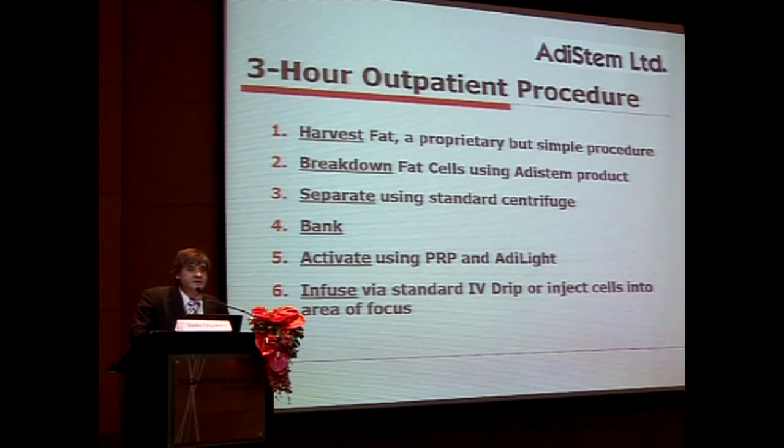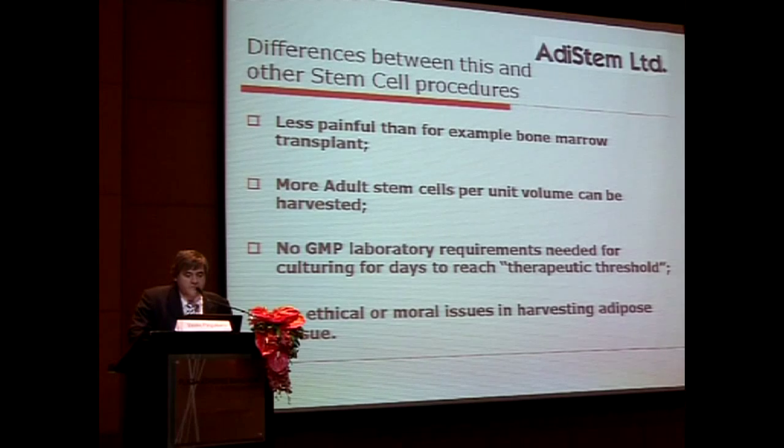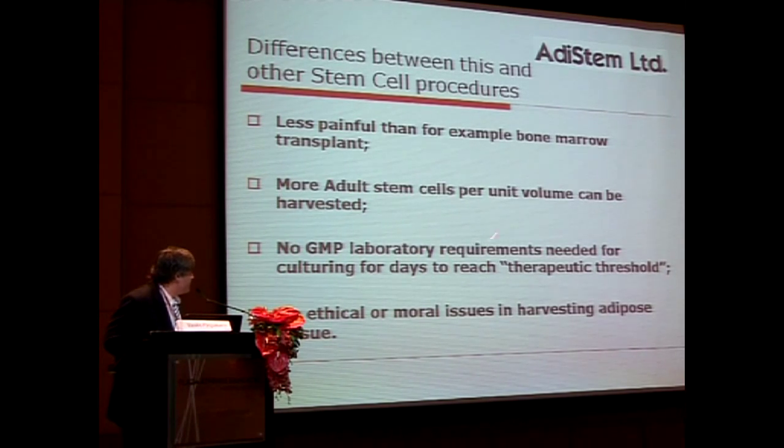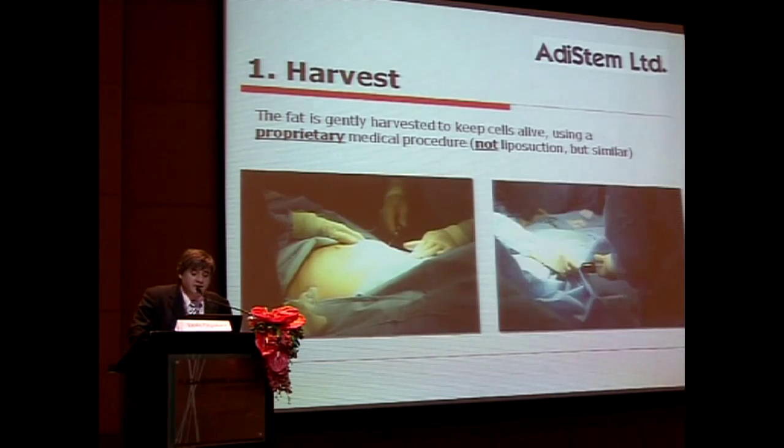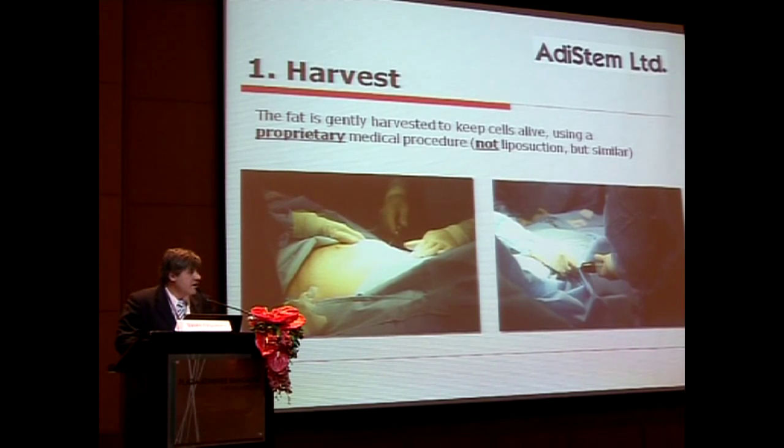The whole procedure is a three-hour process from the time the patient walks in to when the patient walks out, and we're continually improving it. In contrast to bone marrow, the main advantage is that you start with so many cells you don't need to expand them, and there are no ethical or moral issues. We tend to use abdominal fat, as lower abdominal fat contains more mesenchymal stem cells, and it's a mini liposuction done by hand, as machine suction will destroy these cells.